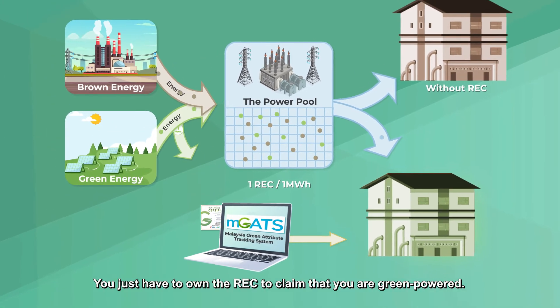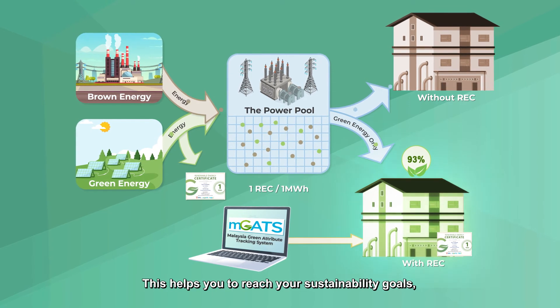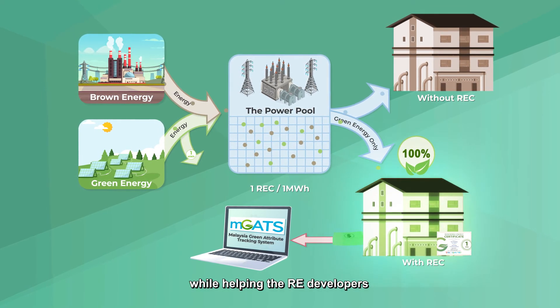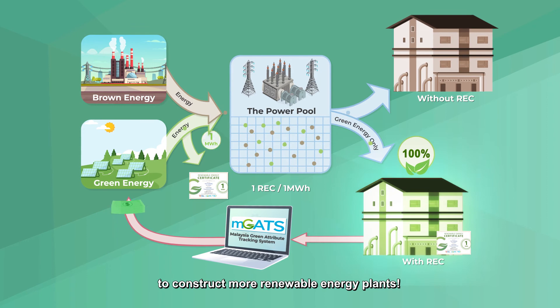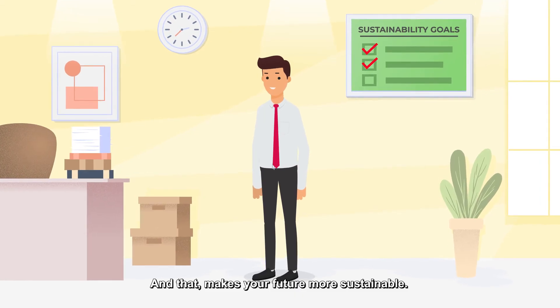You just have to own the REC to claim that you are green-powered. This helps you to reach your sustainability goals while helping RE developers to construct more renewable energy plants. And that makes your future more sustainable.